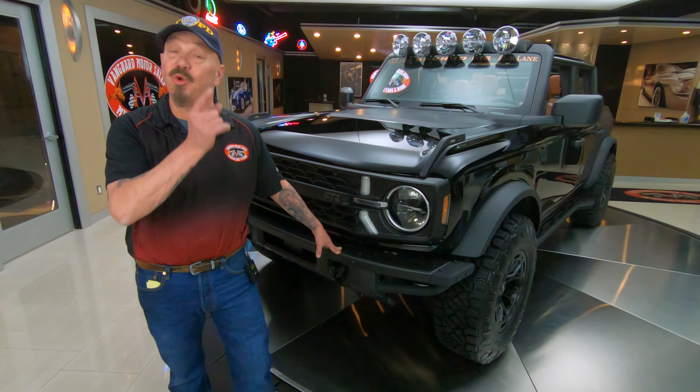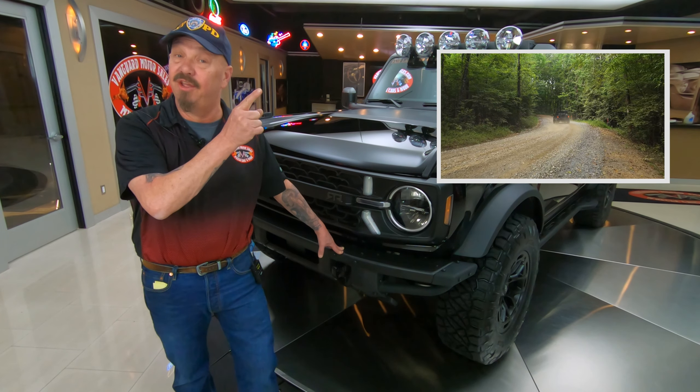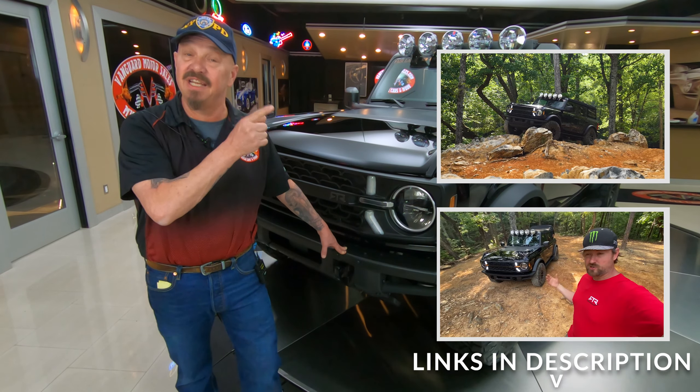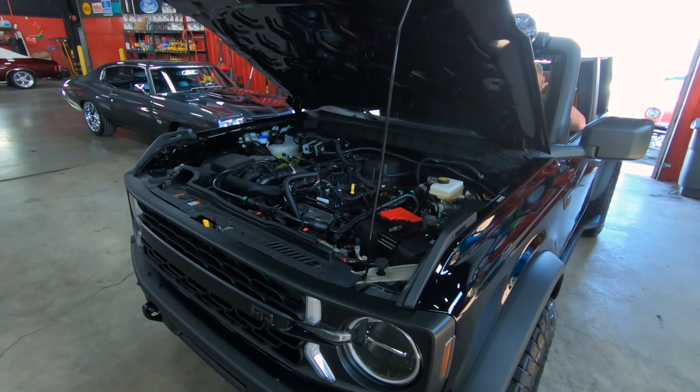You've got to get a shot of this copper — that copper dash plaque there is all hand engraved. And that copper actually came off the roof of Henry Ford's house.